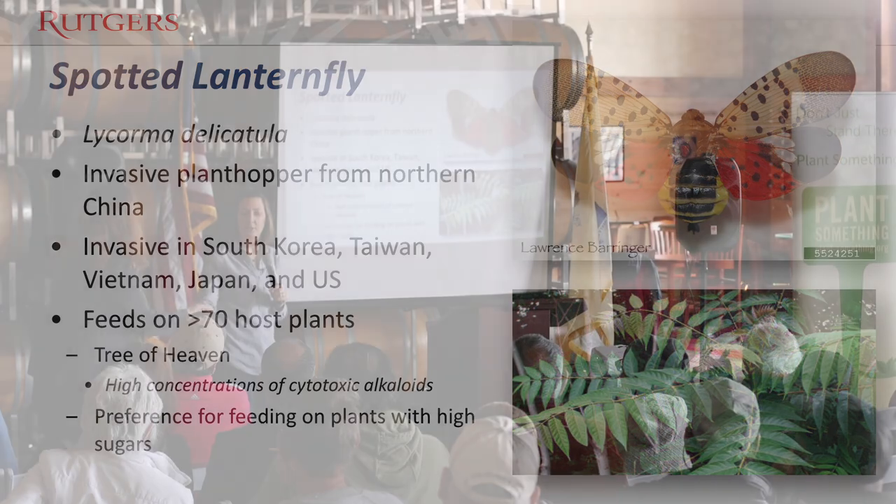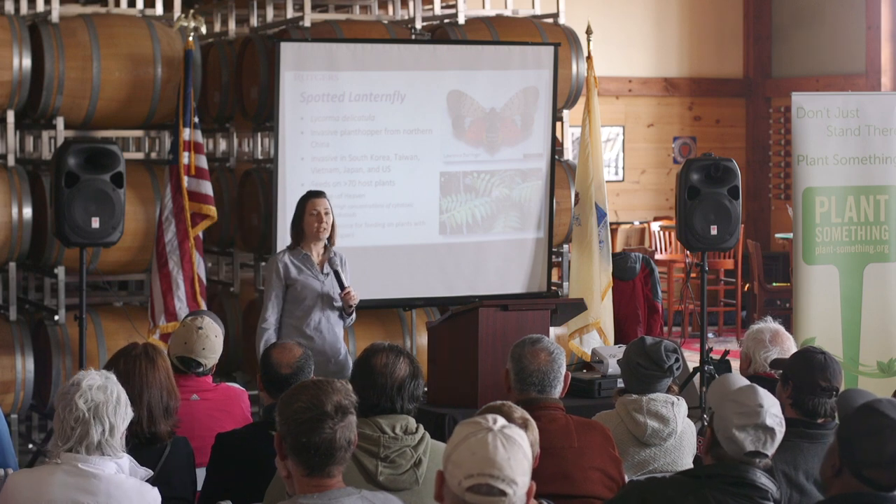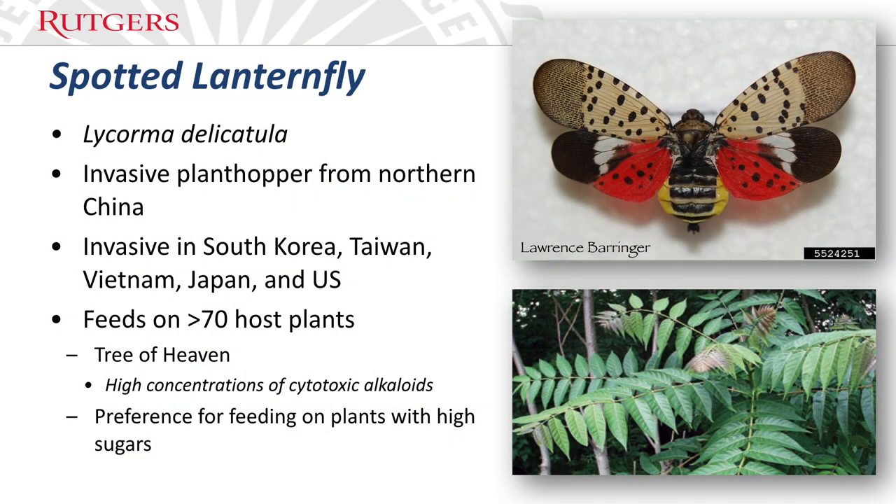Unlike other plant hoppers, it is rather large. The adults are about an inch long, which is much larger than the small ones we're used to here in New Jersey. It is also an invasive pest in South Korea, Taiwan, Japan, Vietnam, and of course in Pennsylvania. It has also been detected in Virginia, Delaware, and New York, but not New Jersey.